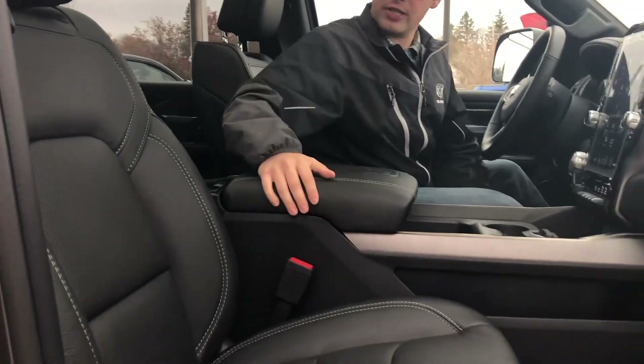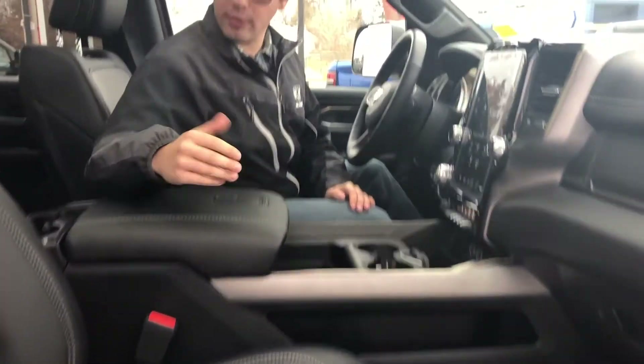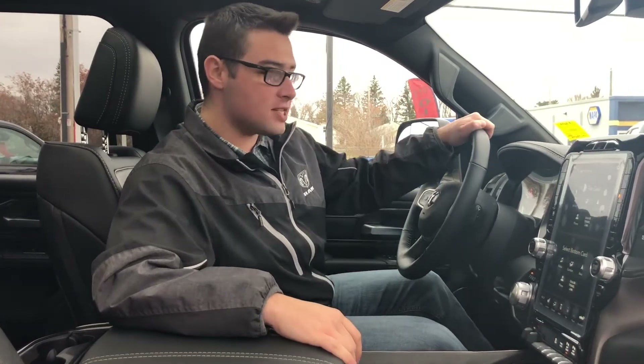The interior of this truck is very nice. It has premium leather seating with perforations in the center for the heated and cooled seats — it'll keep you cool in the summer and warm in the winter. It also has a heated steering wheel.